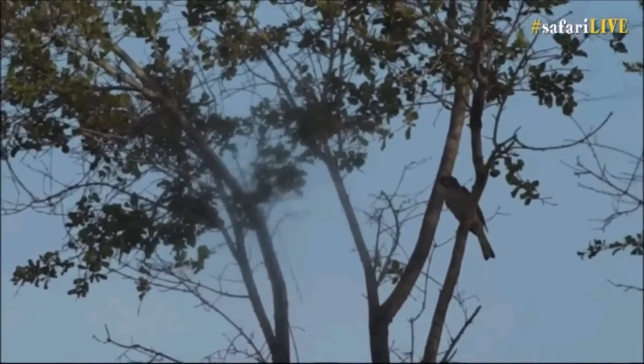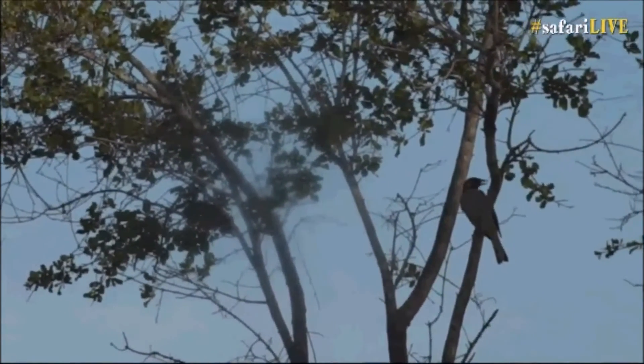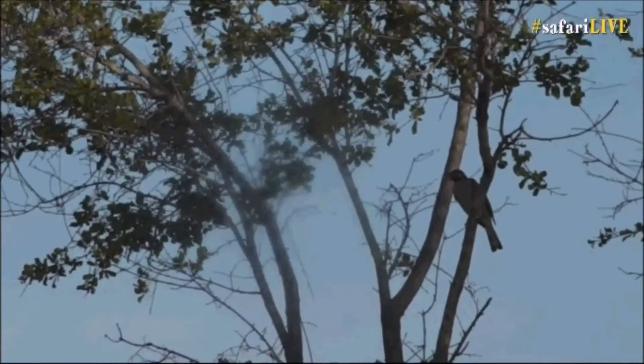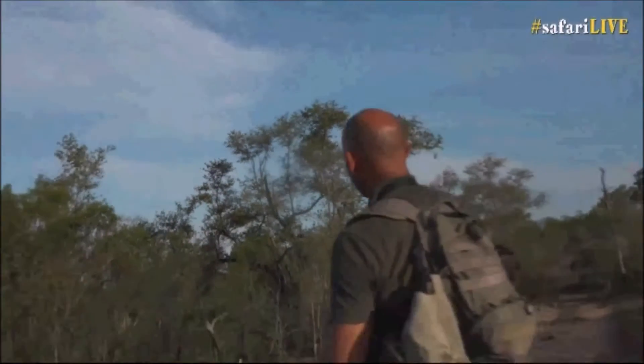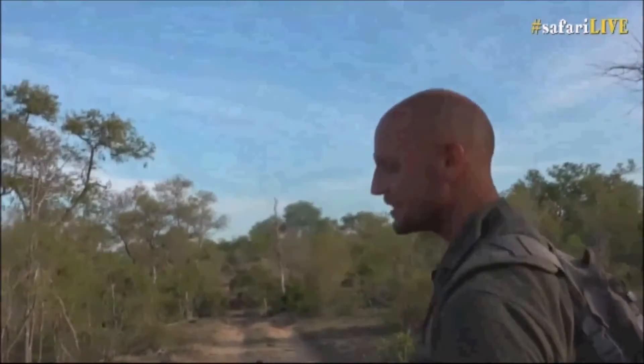For those just joining the bushwalk: a few minutes ago we came up out of a drainage line looking for a different bird, and this bird all of a sudden grabbed our attention. This is a greater honey guide, widely known for thousands of years to have a relationship with people and honey badgers to show them where beehives are.